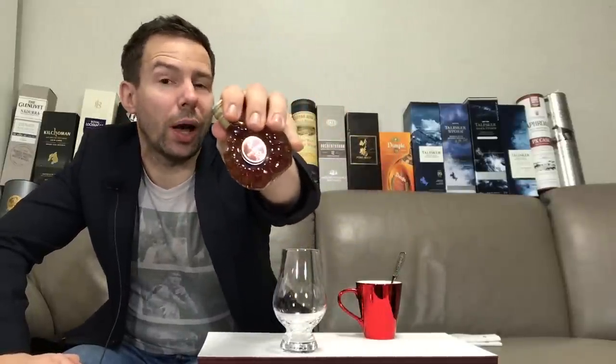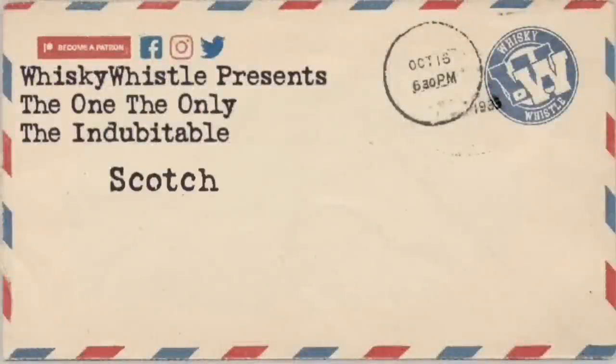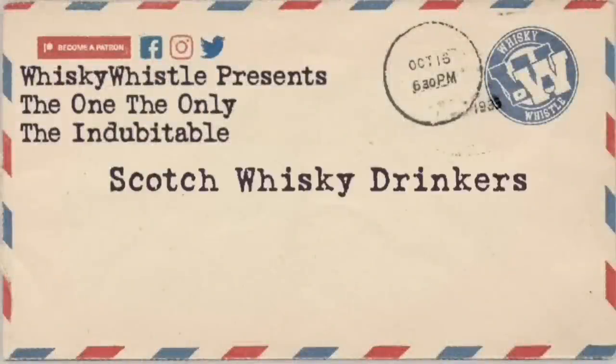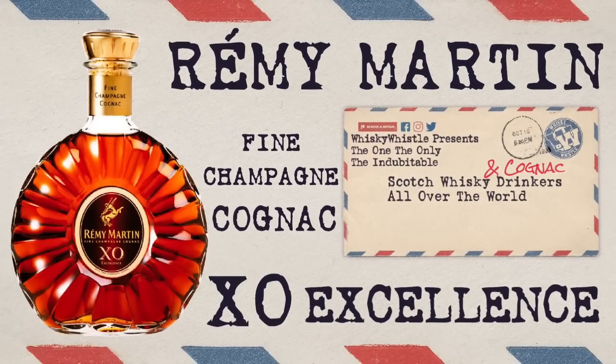Mark here at Whiskey Whistle. Remy Martin XO Cognac — should this be your next Cognac buy? Stay tuned for the Remy Martin XO Whiskey Whistle review. Bonjour mes amis, this is Mark from Whiskey Whistle, your wise choice in independent whiskey and spirits reviews, bringing you Whiskey Review number 247: Remy Martin XO Excellence Fine Champagne Cognac.